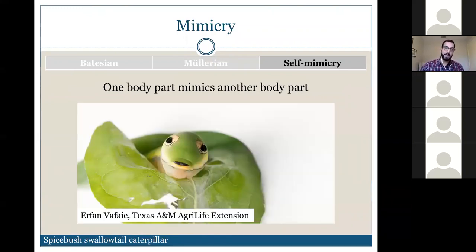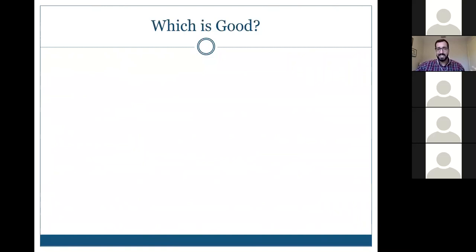Self-mimicry is where one body part mimics another. In the spicebush swallowtail caterpillar, the rear end looks like a face with eyes — it's like having eyes on the back of your head. This mimicking trait protects the caterpillar from predators approaching from the rear, where it's most vulnerable.